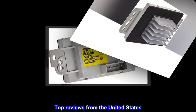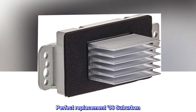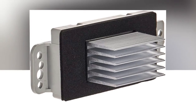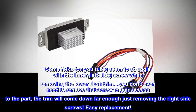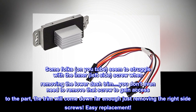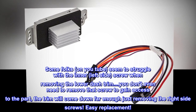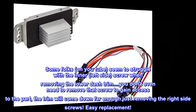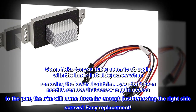Top Reviews from the United States. Perfect Replacement in my '06 Suburban. Some folks on YouTube seem to struggle with the inner left side screw when removing the lower dash trim. You don't even need to remove that screw to gain access to the part — the trim will come down far enough just removing the right side screws.